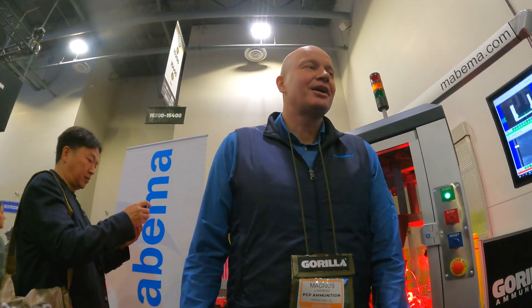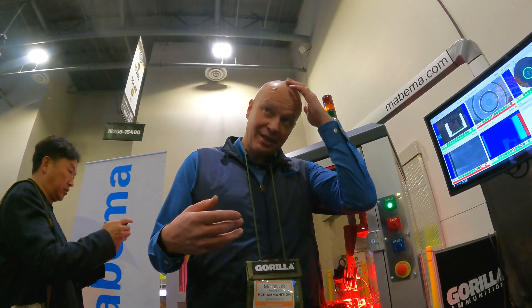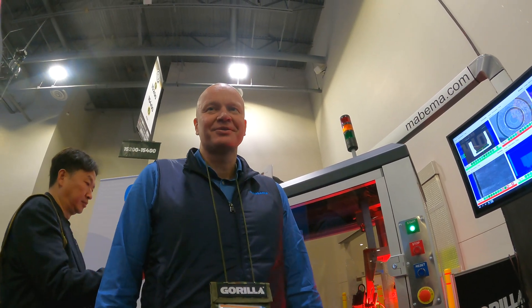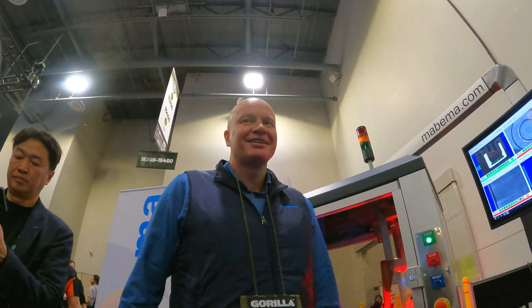We have customers sorting out like 50 percent of rounds, and we have some customers who sort out almost nothing. It depends on the quality of their manufacturing process.